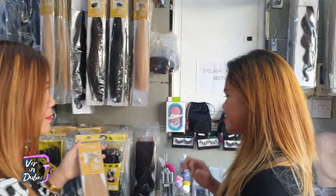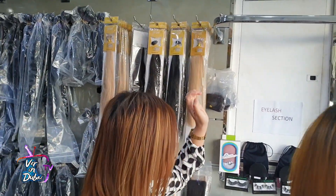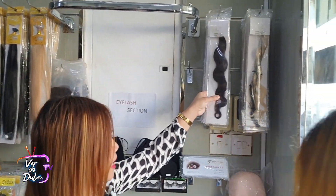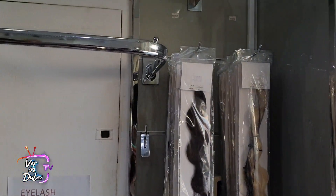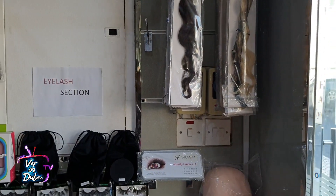What if I want a curly hair extension? Sure, we have curly hair extensions. We have all kinds — like wavy hair, the same thing. We also provide the colors, lengths, and everything at a very reasonable and best price for you.